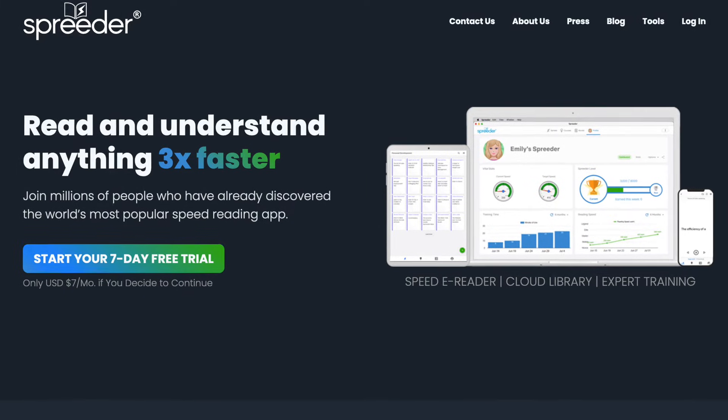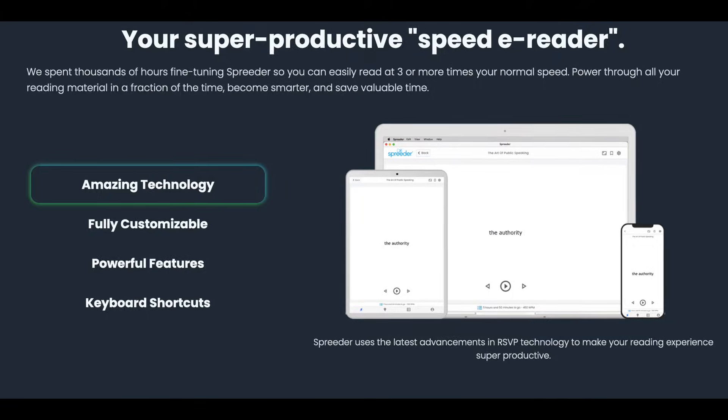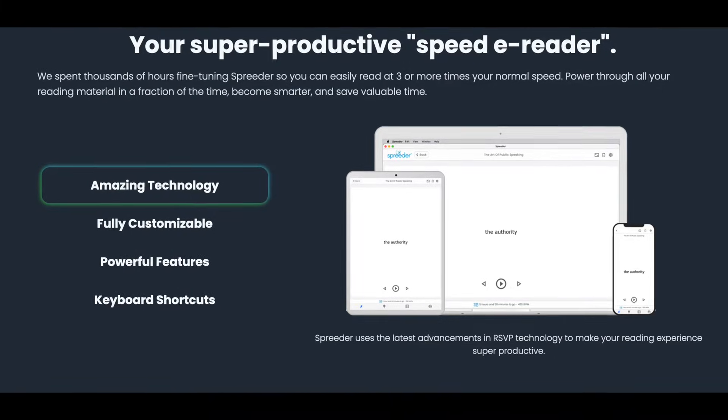At some point in your life someone is going to tell you that they can speed read, and this person may try to sell you their speed reading program so that you too can consume information extremely fast. But what does the research say on speed reading?